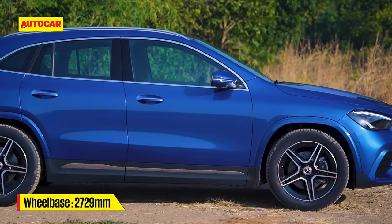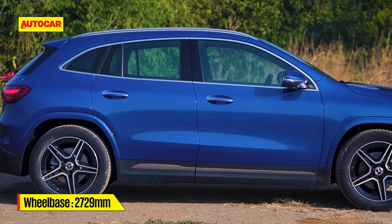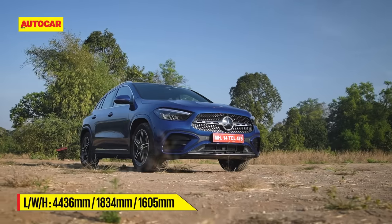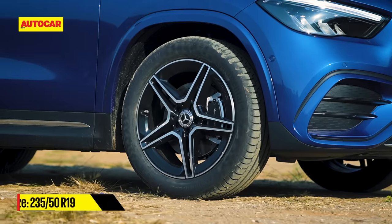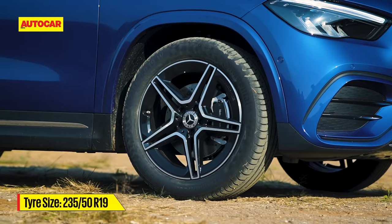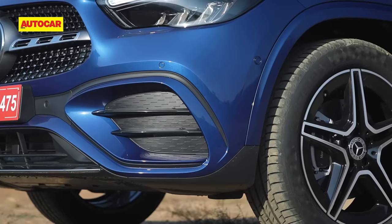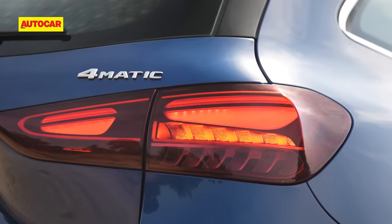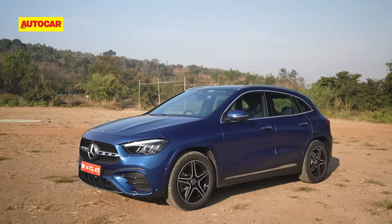The swoopier GLA is more crossover in its overall form, though it's sure not down on road presence, especially in top-spec AMG line form that rides on eye-catching 19-inch AMG wheels. A body-colour matching apron on the bumper and new headlight and taillight internals are your only giveaways to this being the 2024 model year GLA.